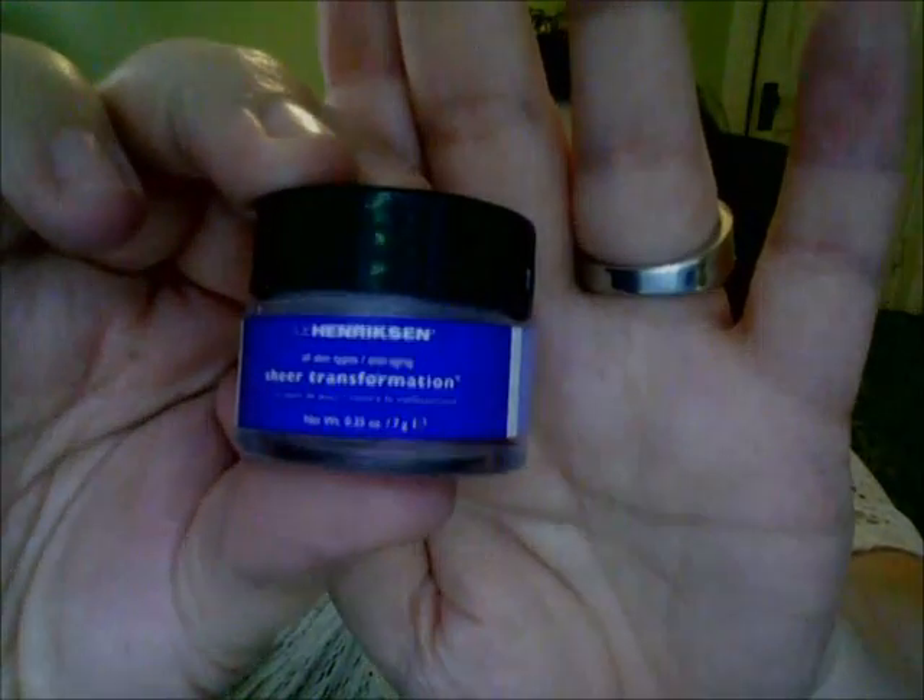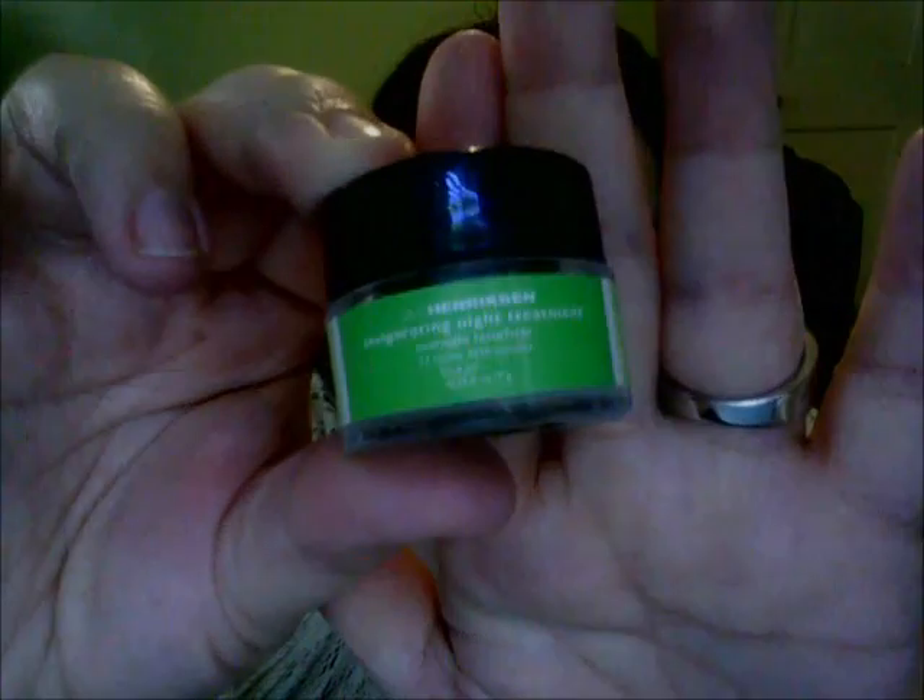I wanted to come on here and talk to you about the Ole Henriksen Three Wonders. It's the mini set that you can get on Sephora for $22. The three wonders are the Truth Serum Collagen Booster, the Sheer Transformation moisturizer — it comes in this blue container — and the Invigorating Night Treatment, a green container like that.